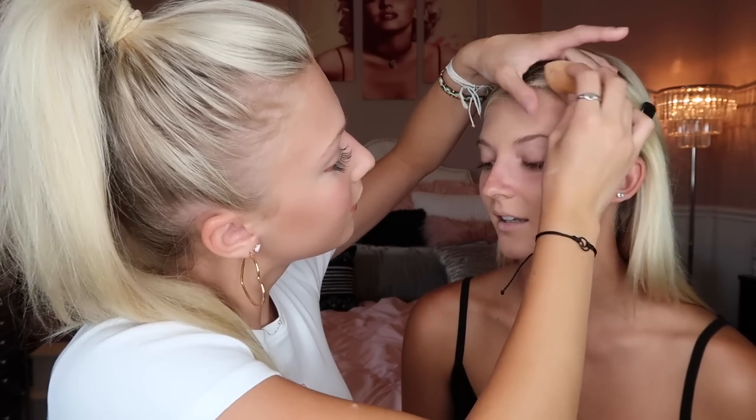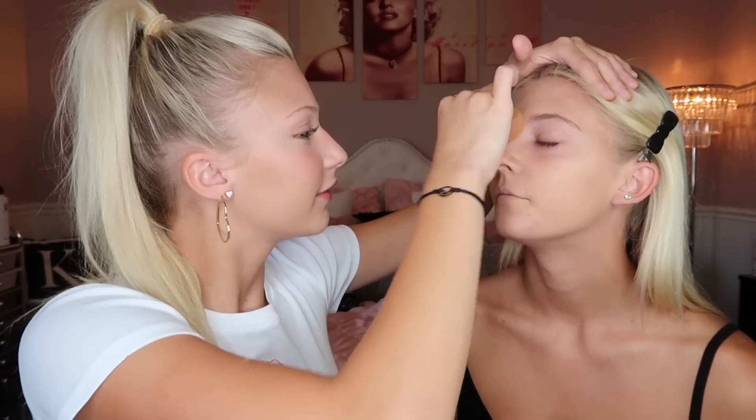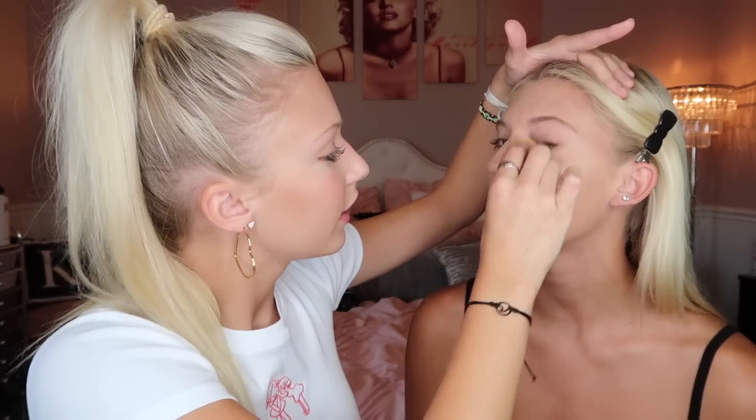I hate when makeup looks cakey but sometimes it's hard. I struggle with getting makeup to not look cakey. It's also hard with acne when you're trying to cover it, and when your skin is textured makeup doesn't really look its best. Next I'm going to be contouring with a darker concealer for more coverage.